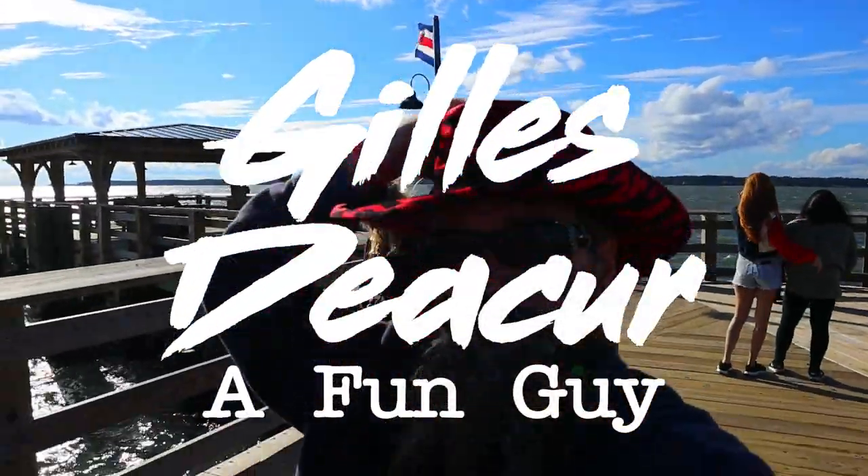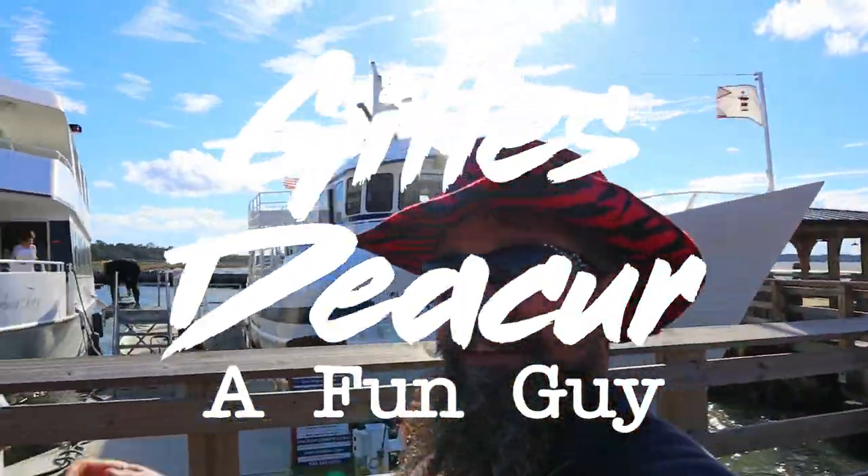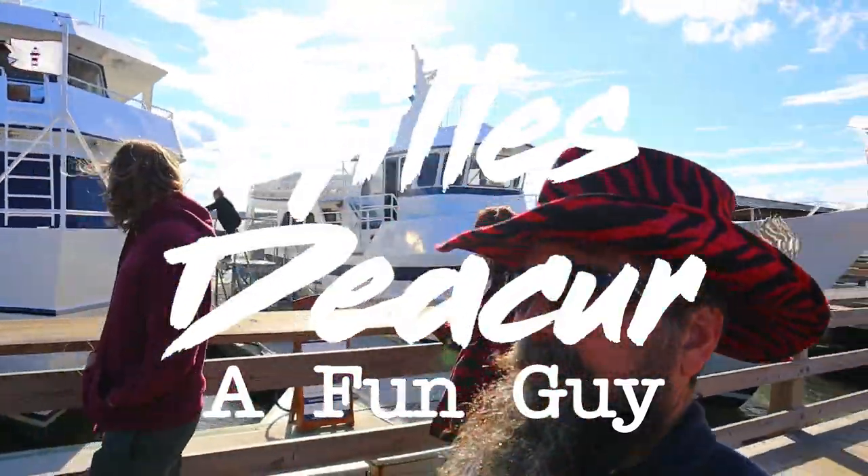Alright, so I took the family out for a vacation in January 2020 to Hilton Head Island. It was pretty fun. Find out where we stayed, where we ate, and what we did.